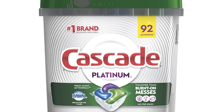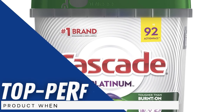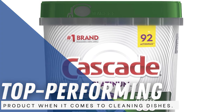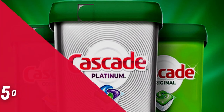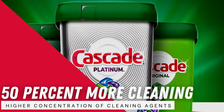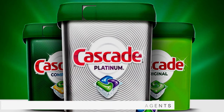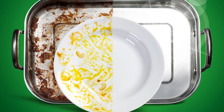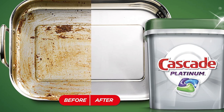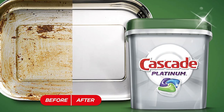Cascade products are highly rated among customers for their effective cleaning power. Cascade Platinum Action Packs is the top-performing product when it comes to cleaning dishes. In comparison to Cascade Complete Action Packs, Cascade Platinum Action Packs hold 50% more cleaning power thanks to the higher concentration of cleaning agents. Although these are also slightly more expensive than Cascade Complete, their effectiveness plus extra ability to clean your dishwasher make these the best pods for those looking to remove tough stains and stuck-on food.